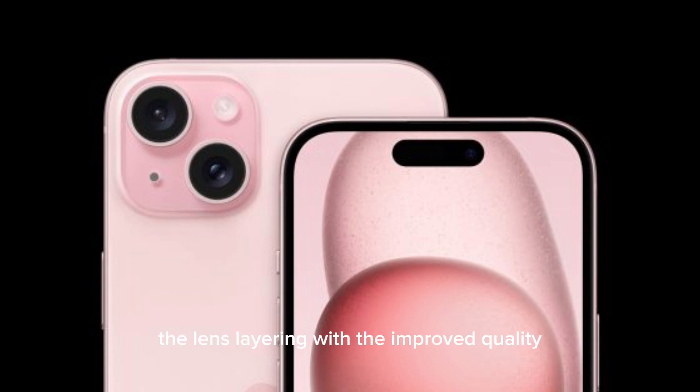Kuo says the iPhone 17 specification will demand a 6-element lens design, up from the 5-element lens design in the iPhone 15 and 16. The overall cost will be more than double, according to Kuo, which will significantly boost the supplier Genius's bottom line.